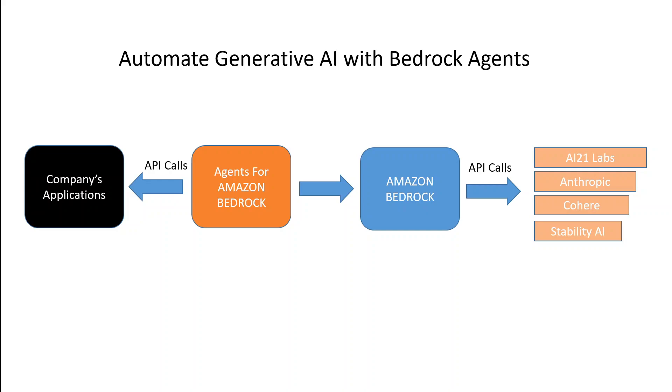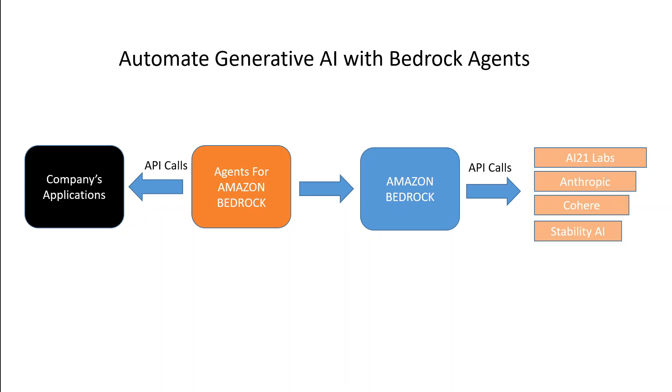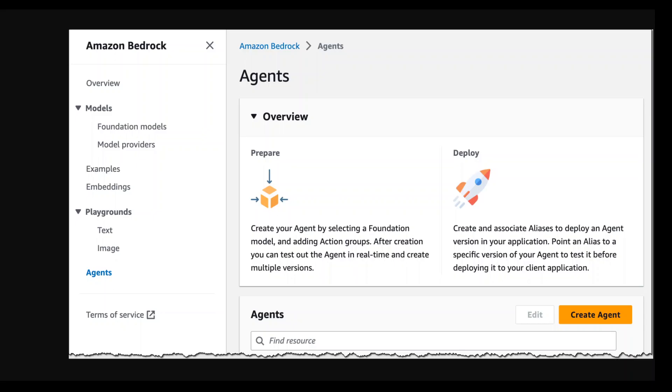Let me show you some screenshots on how to get started with Agents for Amazon Bedrock. I've taken these images from AWS's own blog and will paste the link in the video description, as there is also good detail in that document. To get started, first go to the Amazon Bedrock service — it's still in preview so you might not see it yet — and click on 'Create Agent'.